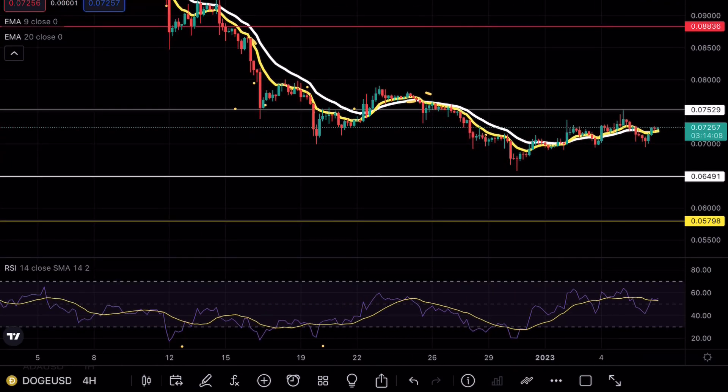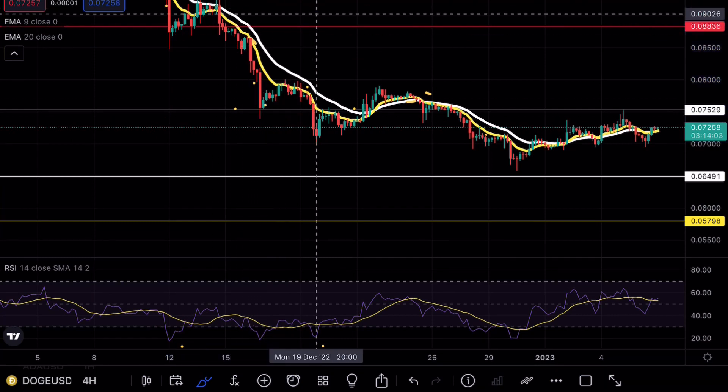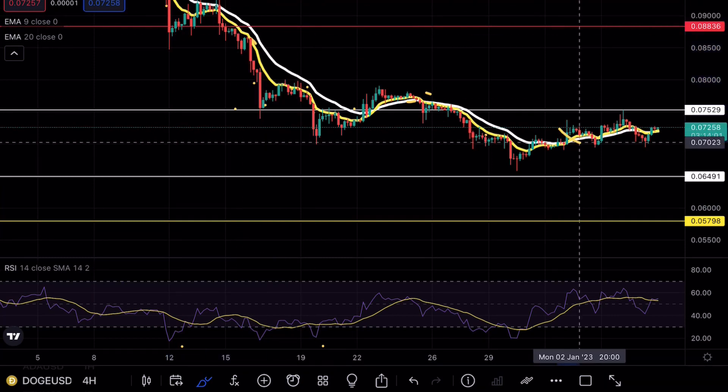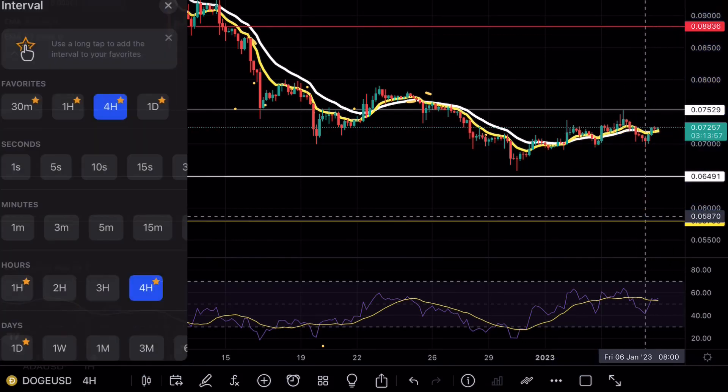In my previous videos I mentioned that because Doge pretty much capitulated at this level and we never really saw that retest opportunity, this could be the possibility of the 0.08 retest before we actually continue pushing lower.